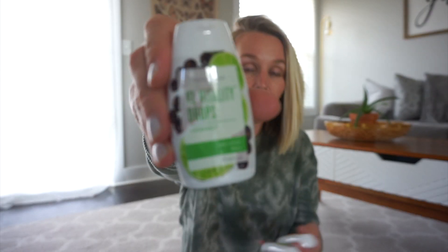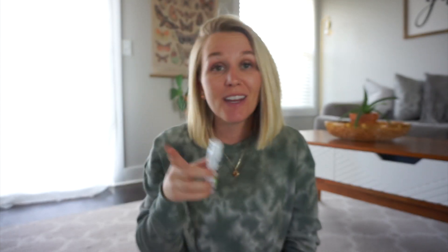This flavor is the Jade Lemon Berry. Jade Lemon is such a fresh citrus — it is like lemon times 10. It's so good. I got two of each of those and they last a long time too.